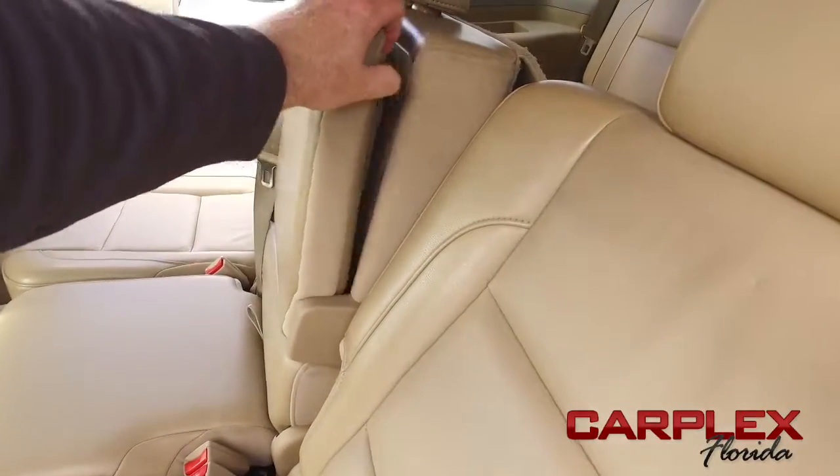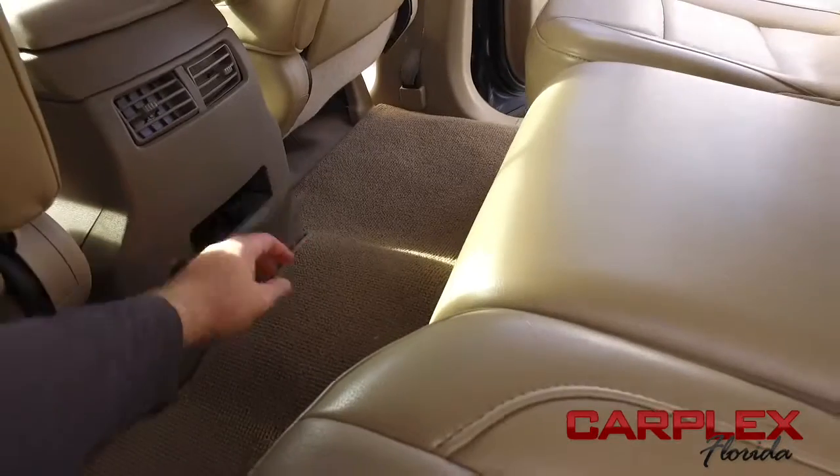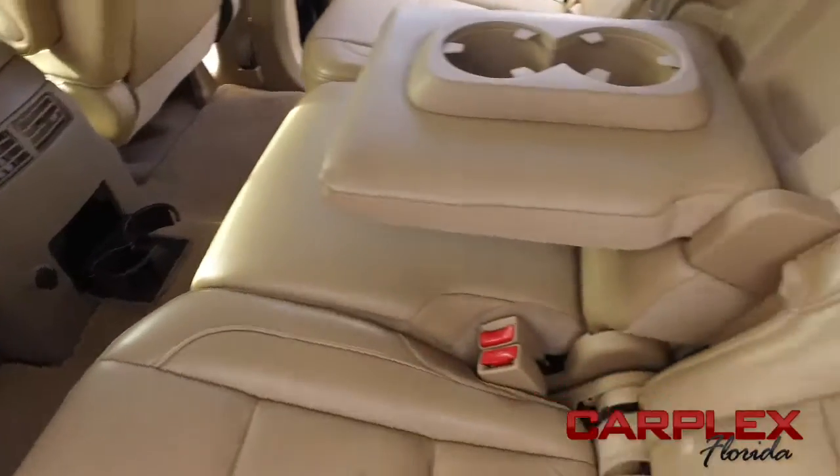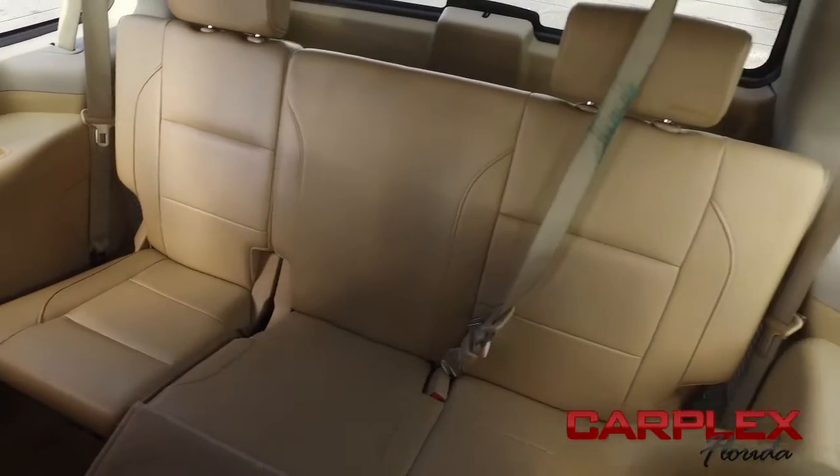Remember, if other dealers aren't doing high-def videos, they've got stuff to hide — because high-def video is the truth, the whole truth, and nothing but the truth. They can photoshop pictures all day. We don't do that here at Carplex. That's why we do the high-def videos — we don't want you to waste your time.